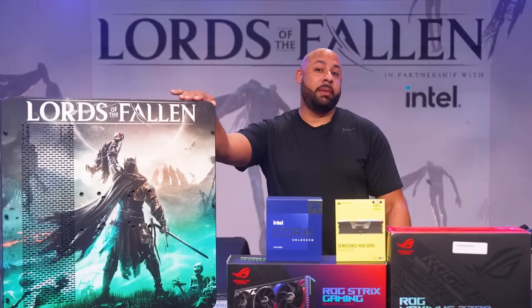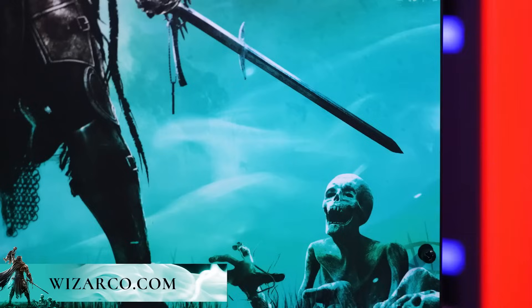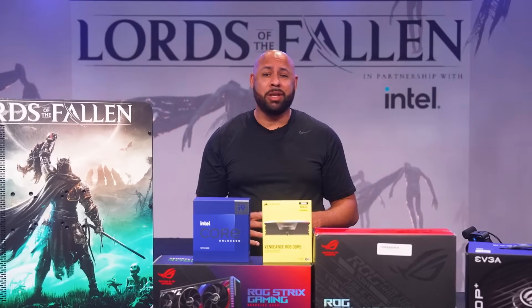Before we start the build, let's take a look at what's going on inside. This P8 by Thermaltake is sporting an amazing Lords of the Fallen custom wrap, as well as custom paint done by my guy Trevor over at WizardCo. If you think it looks sick now, just wait till you see it completed with custom water cooling and lights.